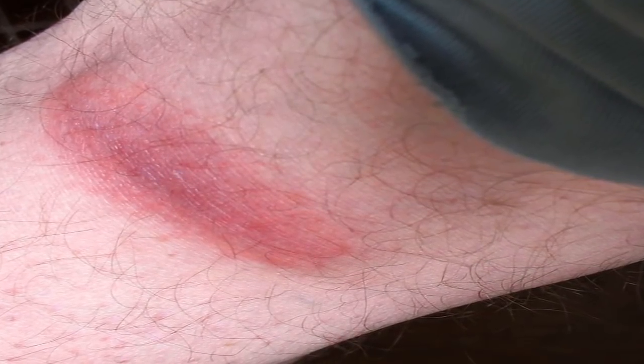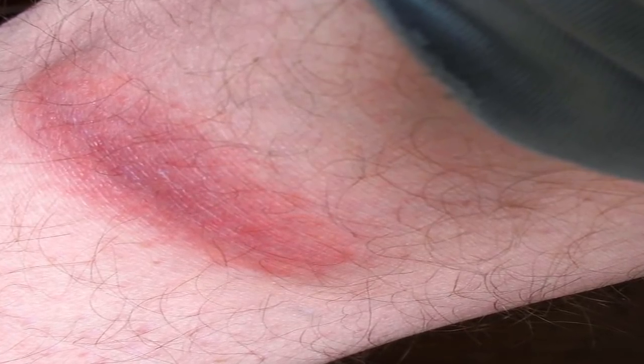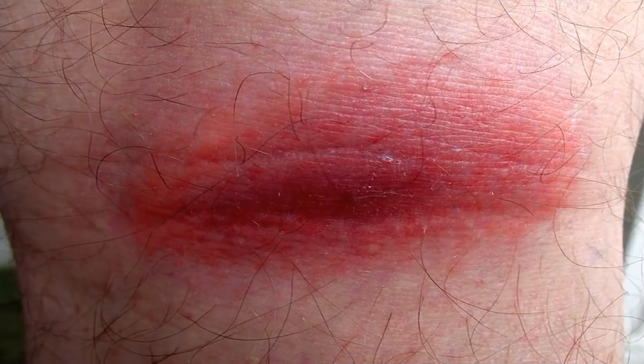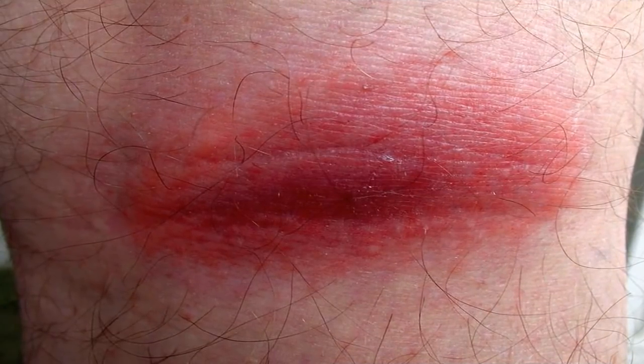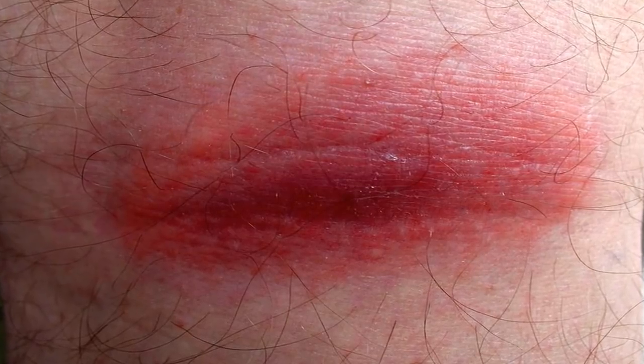If you've spent any time outdoors, you've likely encountered ticks at some point. Tick bites are often harmless, in which case they don't cause any noticeable symptoms. However, ticks can cause allergic reactions, and certain ticks can pass diseases on to humans and pets when they bite. These can be dangerous or even deadly.